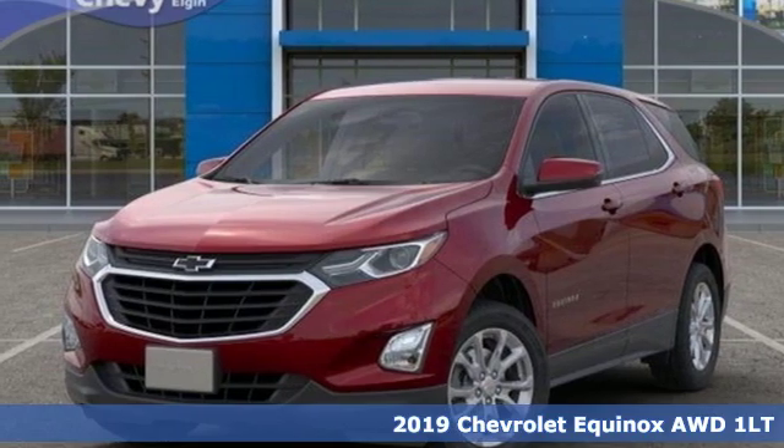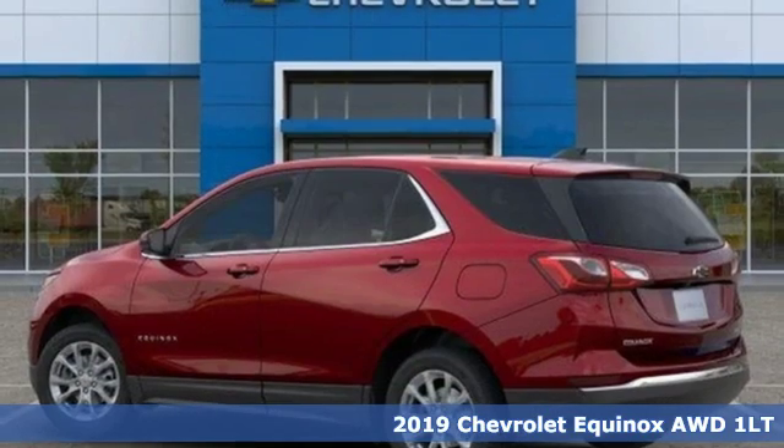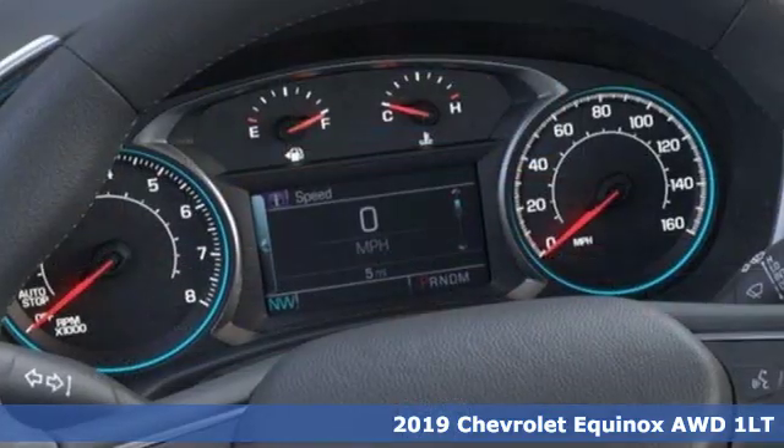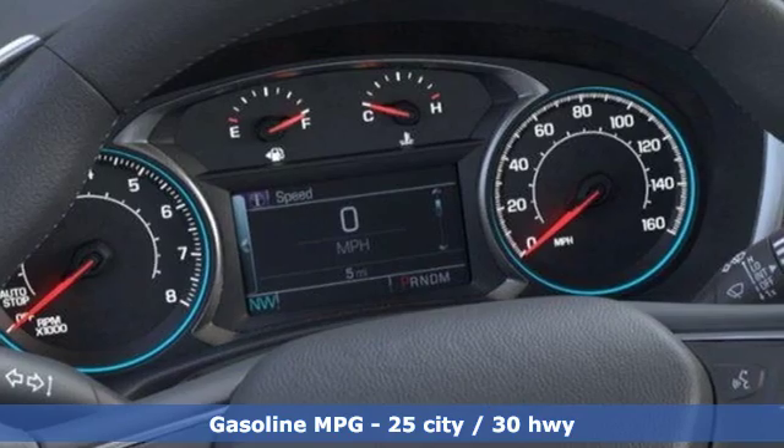Here's a new 2019 Chevrolet Equinox. There's more than a century of ingenuity and significance in every Chevy. It's well equipped with the features you need.